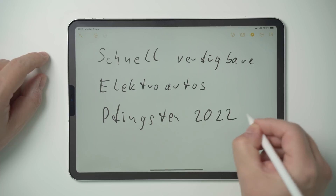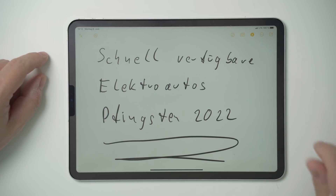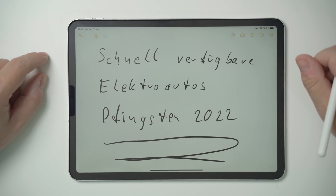Herzlich willkommen zu einem weiteren Video auf meinem Kanal – heute mal ohne Brille. Wir schauen uns gleich viel auf dem iPad an. Den Inhalt des Videos habt ihr ja aus dem Titel schon gesehen: Ich stelle euch heute relativ schnell verfügbare Elektrofahrzeuge vor, denn die gibt es. Wenn man so durch die Presse liest und auch mit Händlern spricht, stellt man fest, dass es aktuell sehr schwer ist, Elektrofahrzeuge zu bekommen.